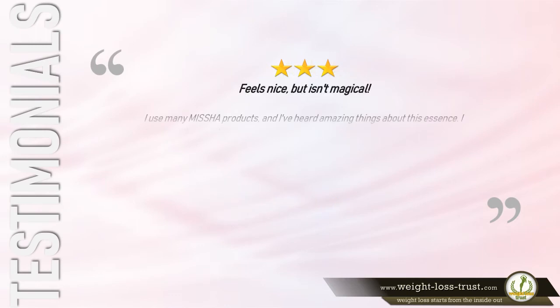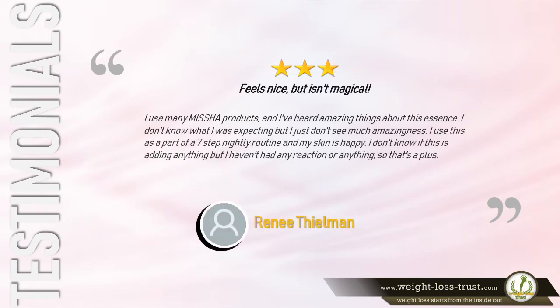3-Star Review: 'Feels nice but isn't magical — I use many Missha products and I've heard amazing things about this essence. I don't know what I was expecting, but I just don't see much amazingness. I use this as part of a seven-step nightly routine and my skin is happy. I don't know if this is adding anything, but I haven't had any reaction or anything, so that's A+.' — Renee Thielman